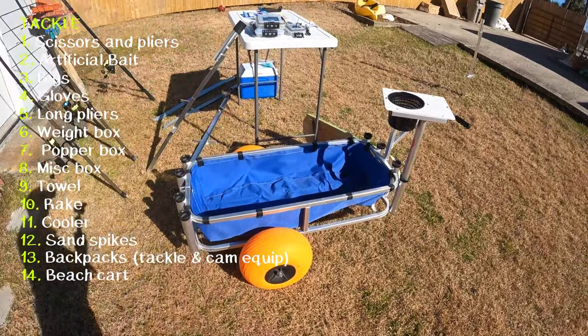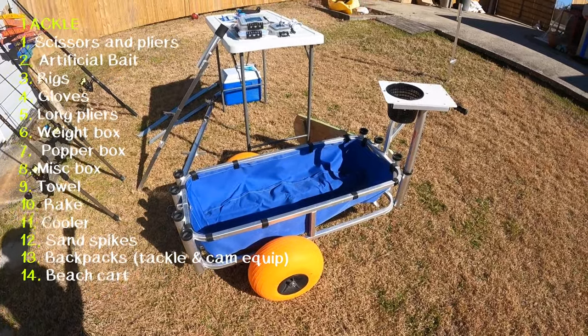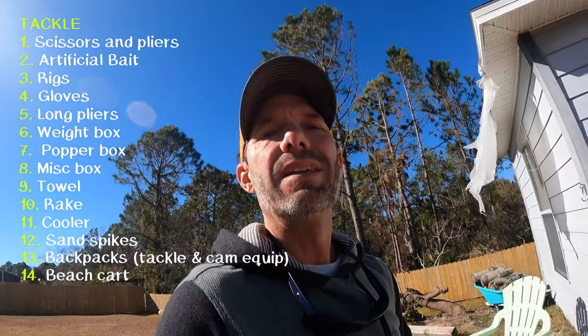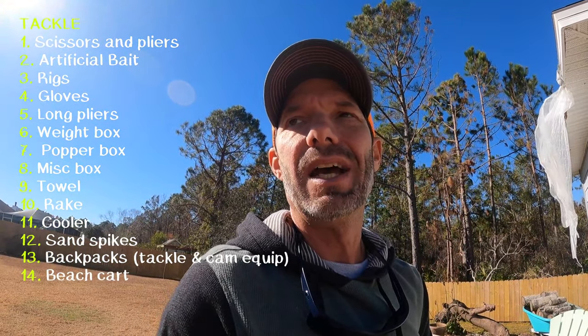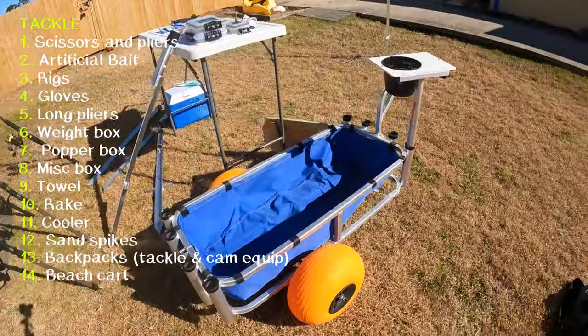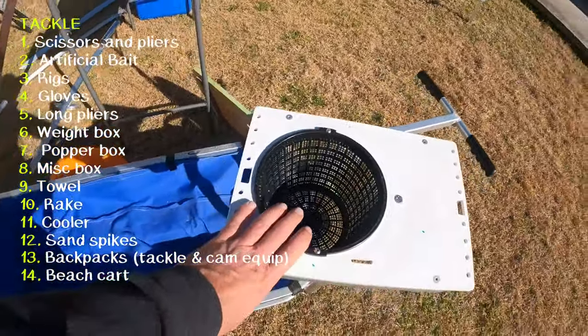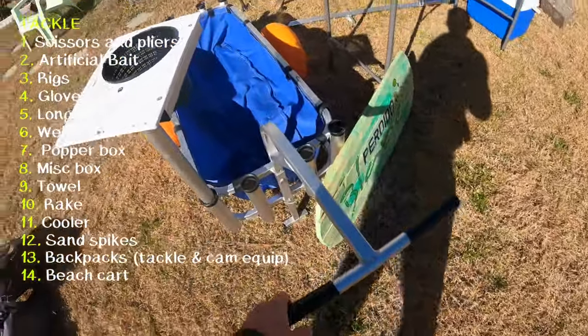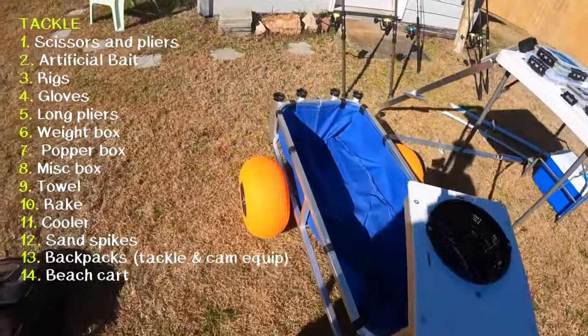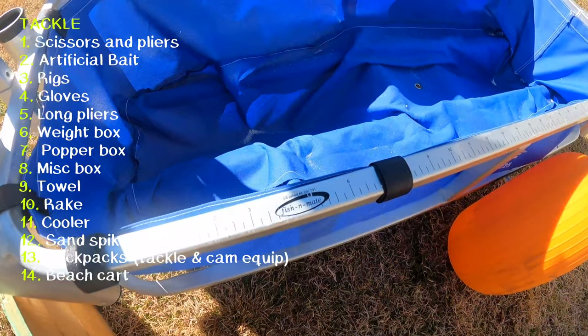And of course the beach cart — this was a gift, my father bought it for me, and it has been a lifesaver. I was either carrying everything or using a wagon that doubles as my yard wagon and it was more trouble than it was worth. But I've had this cart for about a year now and this thing is awesome. It's sturdy, it holds up. I've got a little cutting board, the handle detaches so it fits nicely in the back of my SUV, it's super lightweight, and you just put air in the tires every once in a while. It even has a measuring stick right on it — that's the Fish Mate. I highly recommend it. If you're getting into serious surf fishing and going all the time, you've got to get a cart.